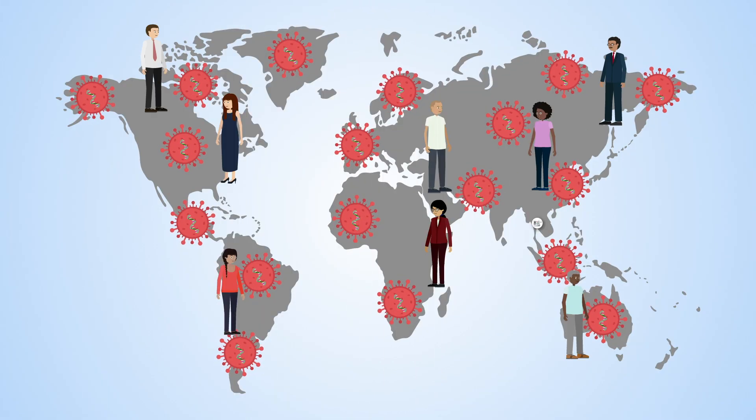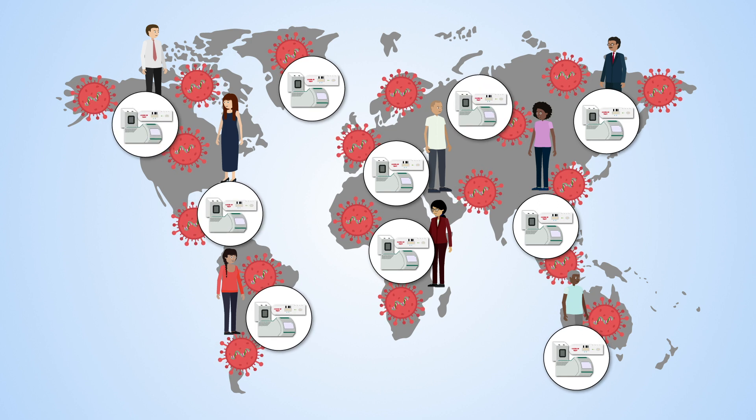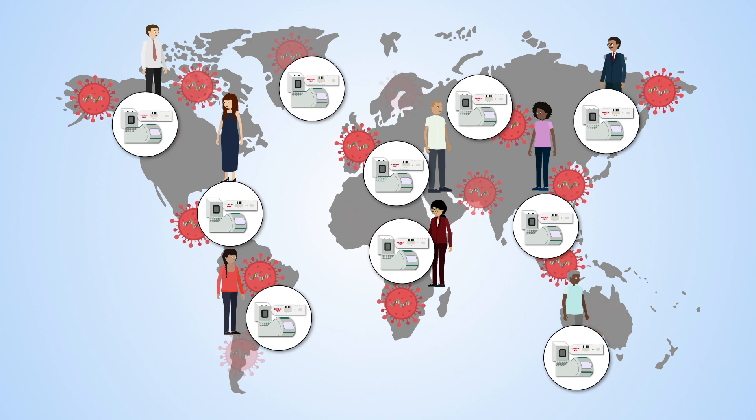With all these different uses, diagnostic tests are central to so many aspects of the pandemic response, and will help us to beat it.